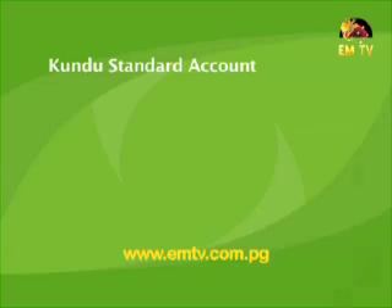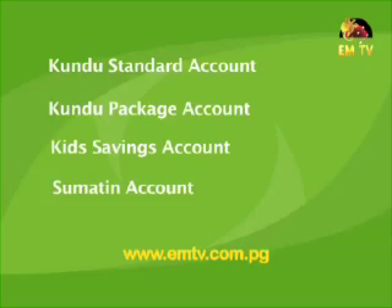Last month we featured another BSP loan package — the Secured Savings Loan product, which is aimed at assisting customers to borrow against their accumulated savings. Tonight we have with us Mary Milner, product manager of liability products from our product development team, and she will be talking to us about this month's products: the Kundu Standard Account, Kundu Package Account, Kids Savings Account, and the Sumatin Account. Good evening Mary and thanks for joining us this evening. Tell us — why all four accounts this month?